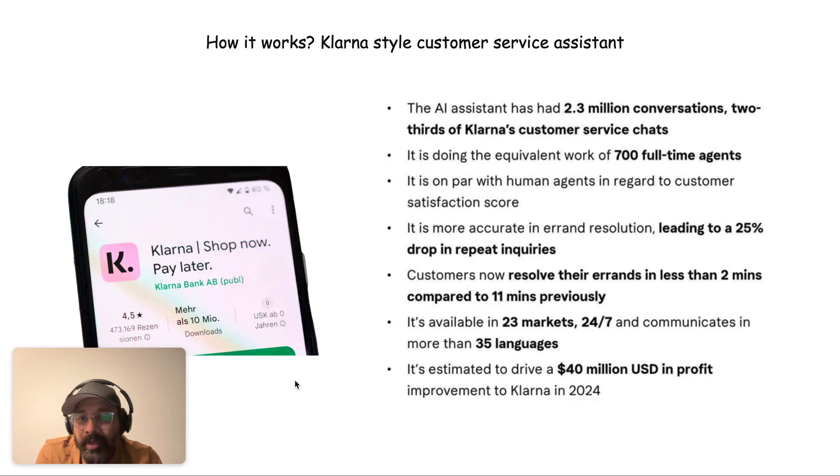The assistant was able to resolve errands that normally took 11 minutes in under two minutes, without any drop in the CSAT score — the customer satisfaction score — which means customers could not figure out whether they were talking to a bot or a human agent. The bot was available in 23 markets and communicates in about 35 languages, and Klarna declared estimated savings of close to 40 million dollars.